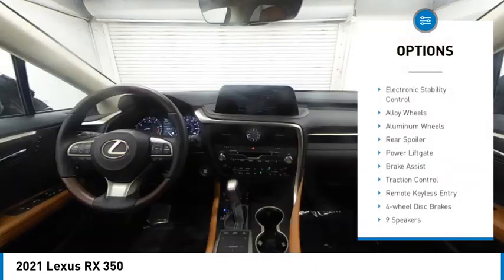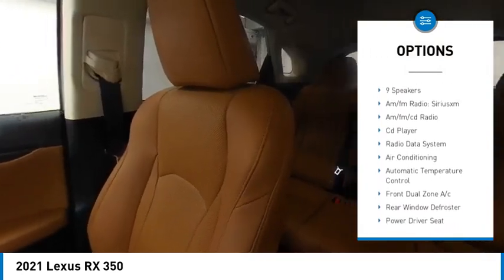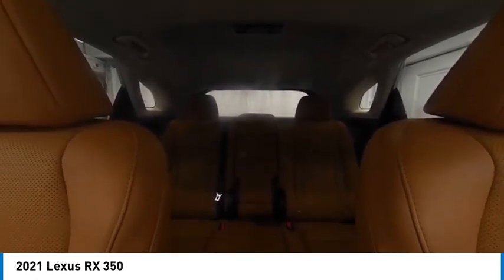Rain-sensing wipers, electronic stability control, alloy wheels, aluminum wheels, rear spoiler, power lift gate, brake assist, traction control, remote keyless entry, four-wheel disc brakes.